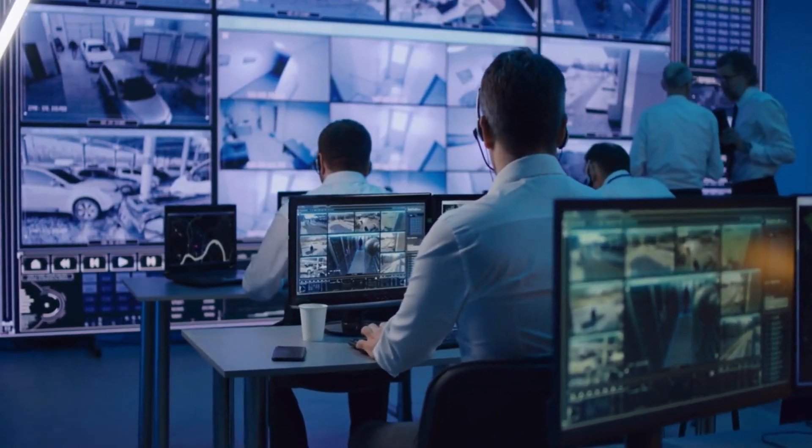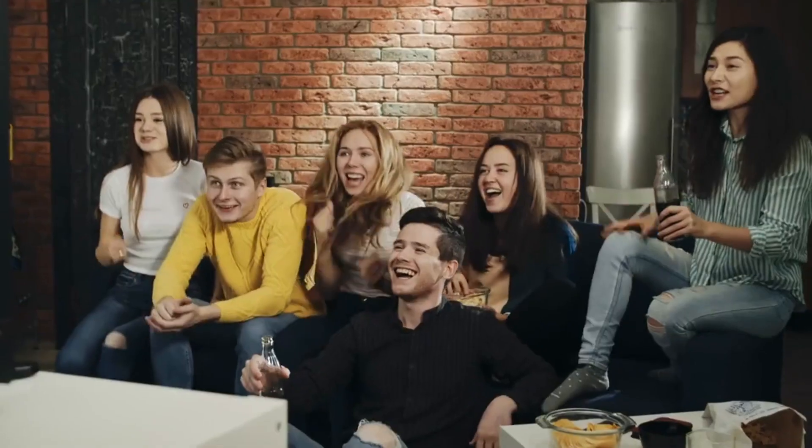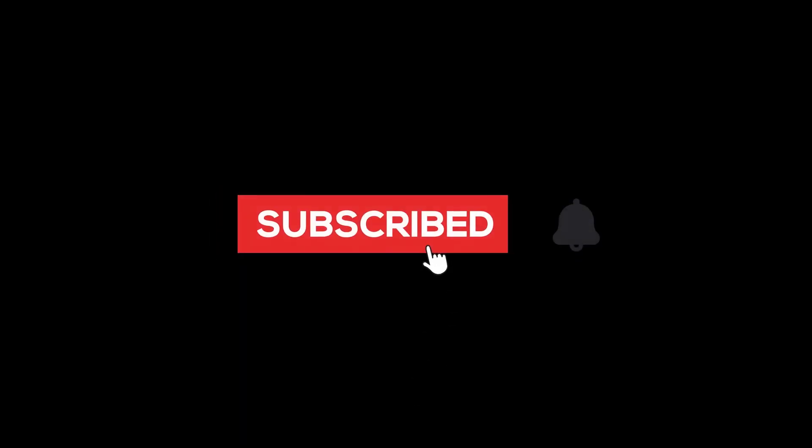From stunning visuals to advanced features, these monitors offer the best in performance and functionality. Get ready to take your productivity and entertainment to new heights with these top-notch displays. Before starting, don't forget to like and subscribe to our channel for more future updates. So, let's start.